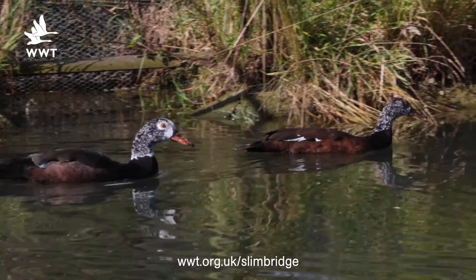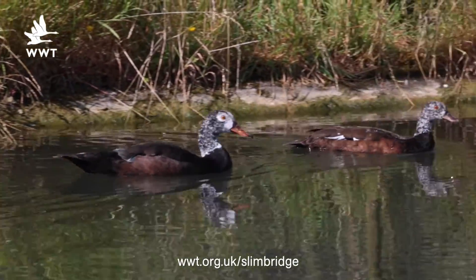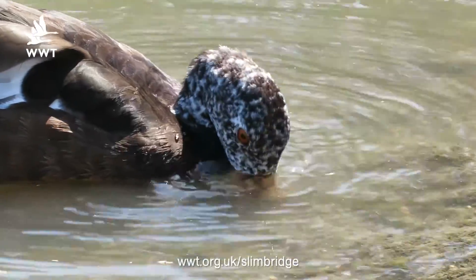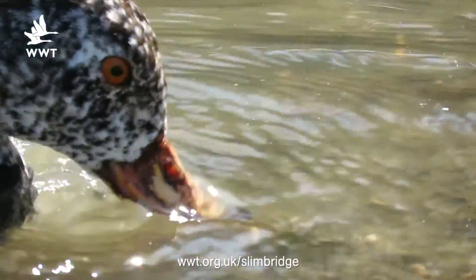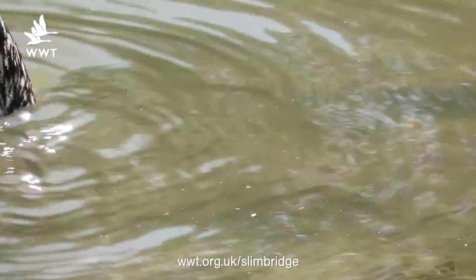Welcome to the Slimbridge Duckery. We're behind the scenes today to look at the white-winged wood duck, an endangered species. These birds occupy the islands and coastal areas from northern India through Burma to Malaysia. It's estimated that there could be as few as 300 of this wonderful species. I personally think this is a species close to my heart.